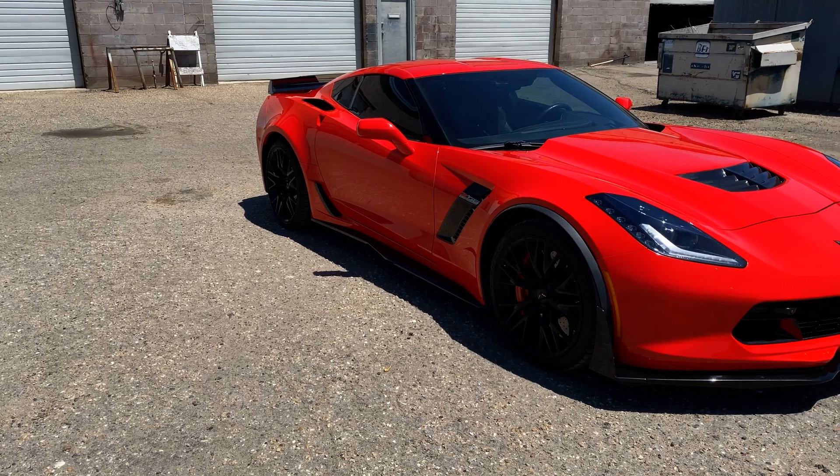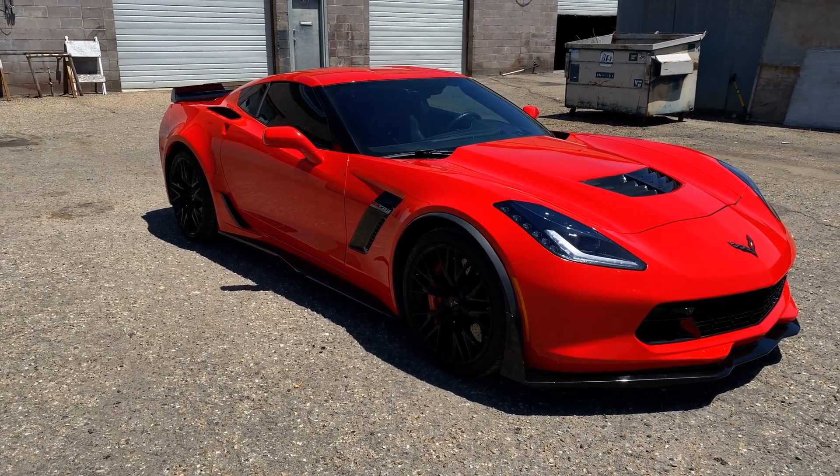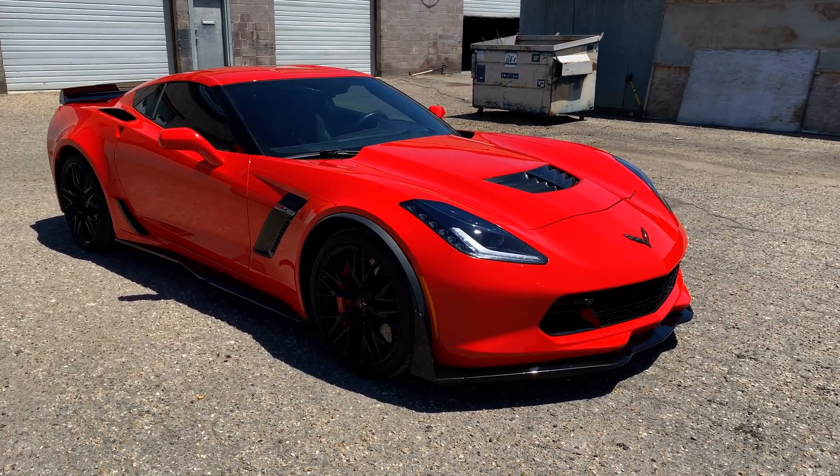And that is the 2016 Corvette Z06. Thanks for watching, and I'll see you next time.